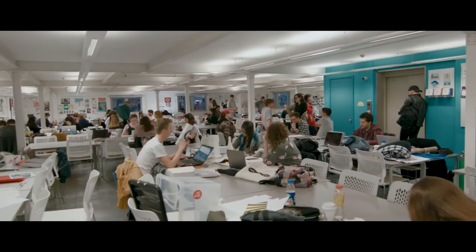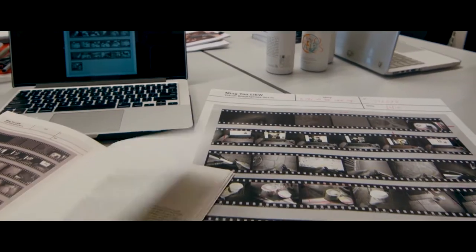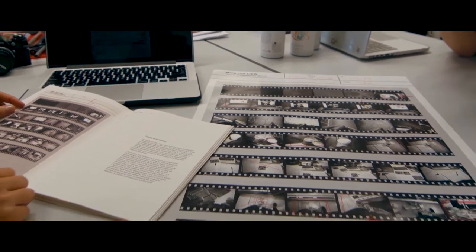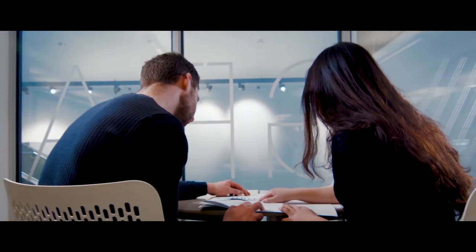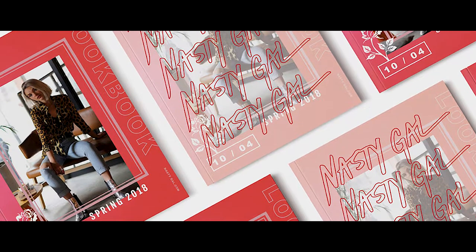We've got two enormous studios and everybody has a desk and a chair for the entire duration of the course, which is increasingly rare in the UK. So we've got a lot of cross-fertilisation of ideas going on, sharing of skills, collaboration in projects — and most people come in and treat it like a commercial studio.